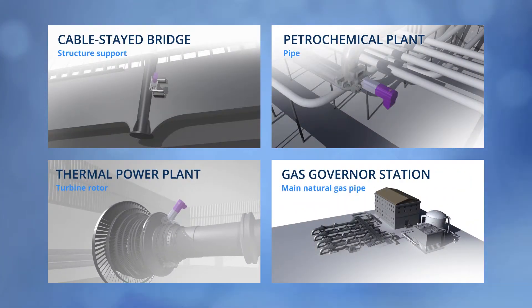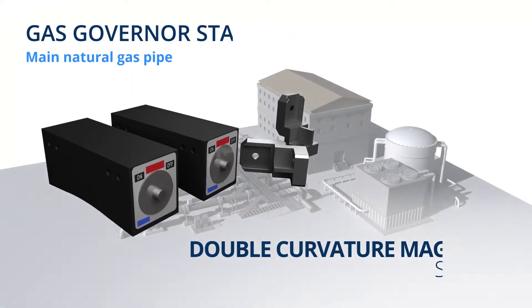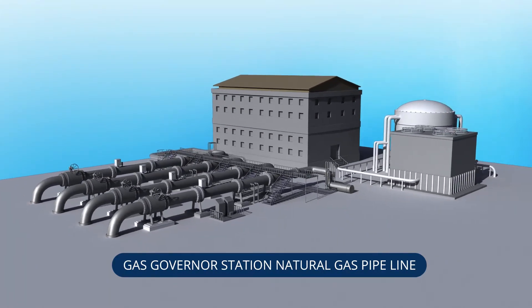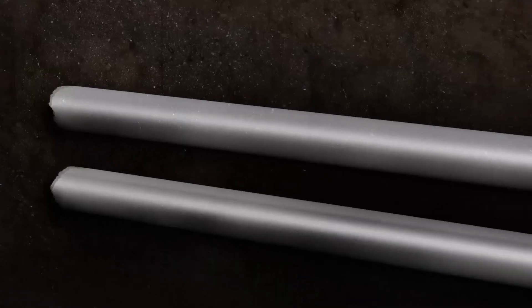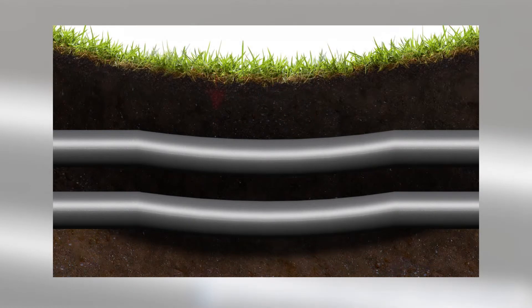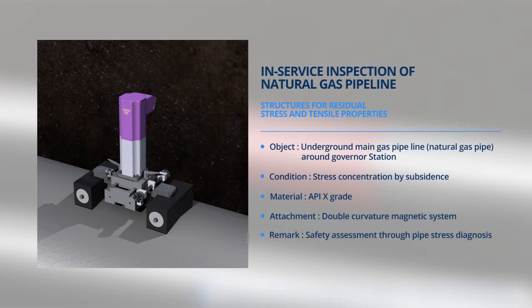The last case to be introduced is a gas governor station, and the attachment used is the double curvature magnetic system. The double curvature magnetic system is the attachment applicable to 10 to 20 inch or 20 to 48 inch curved pipe or structure using a curvature magnet. Various pipes are installed on or under the ground at the gas governor station, and though they are mostly installed on stable ground, pipe deflection or heaving can occur because of differential settlement of the ground. In such situations, it diagnoses the stress of the pipe and evaluates the stress concentration on a deflected pipe so as to determine the safety of the pipe against settlement.